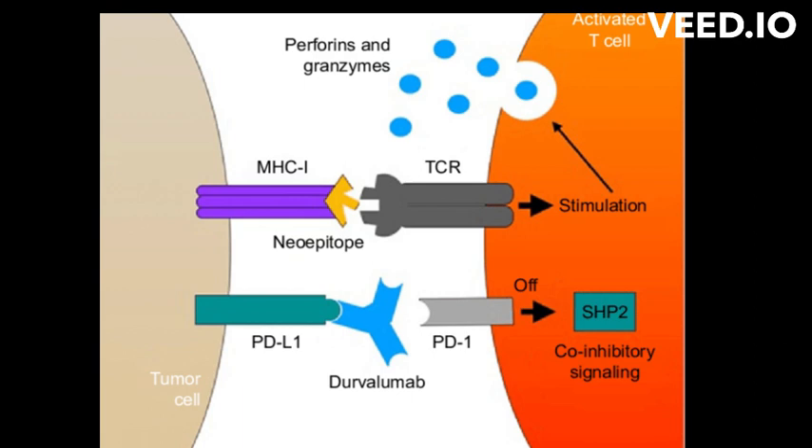It is important to note that Durvalumab is not a cure for cancer, but it can help to slow the progression of the disease and improve the patient's quality of life. Durvalumab is typically used in combination with other cancer treatments, such as chemotherapy and radiation therapy. The use of Durvalumab is based on the patient's medical history, the stage and type of cancer, and the patient's response to previous treatments. Your oncologist will be able to provide more information on whether Durvalumab is a suitable treatment option for you.